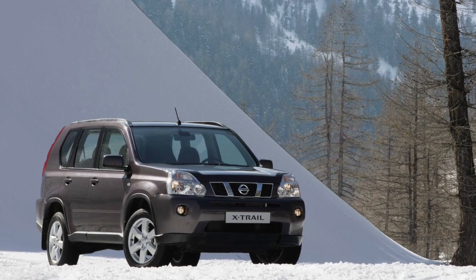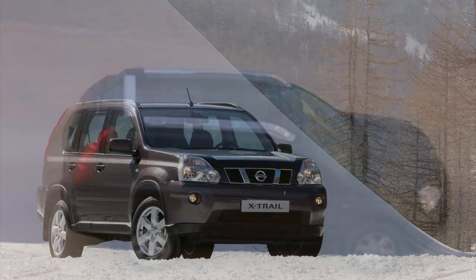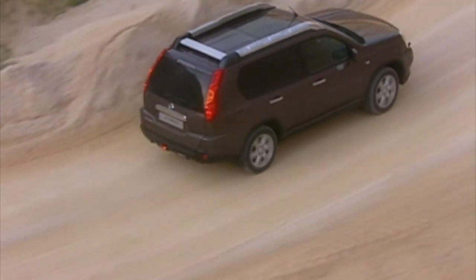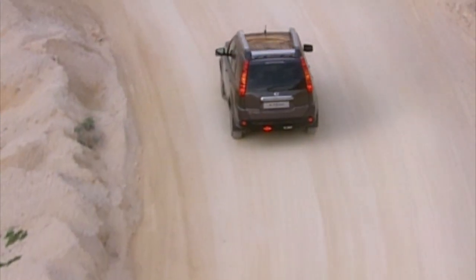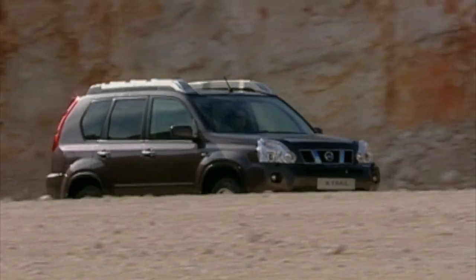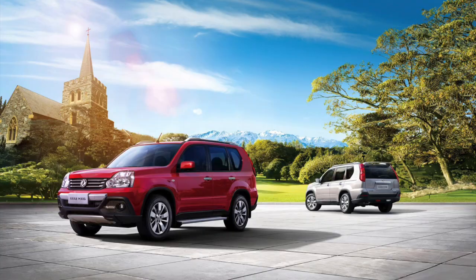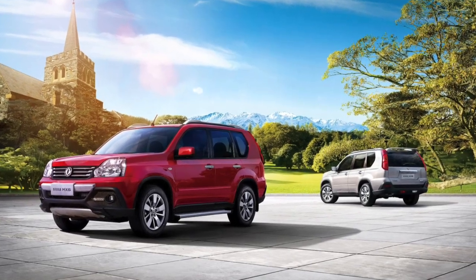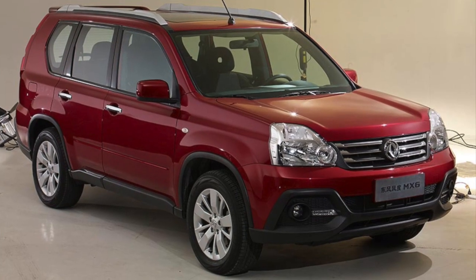Interestingly, Canadians would miss out on this generation after having the previous T30 model, instead getting the Nissan Rogue along with the USA. Both the X-Trail and Rogue are built atop the C platform shared between Renault and Nissan. In China, the model started as the Nissan X-Trail but would have its life extended when it became the Dongfeng Fengdu X6 in 2015, continuing production until 2019.